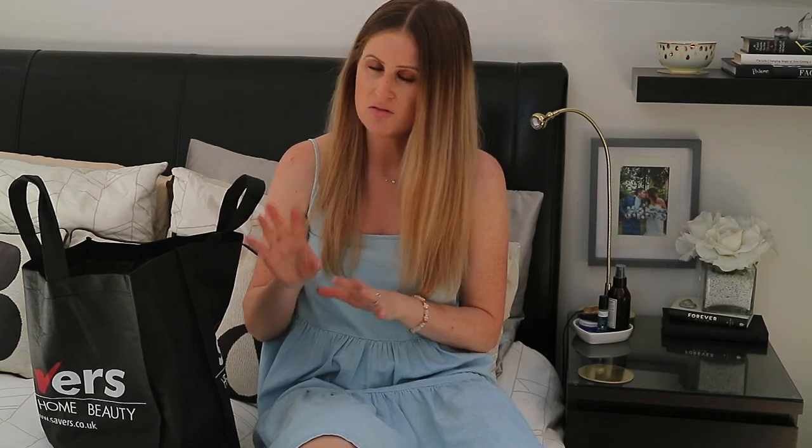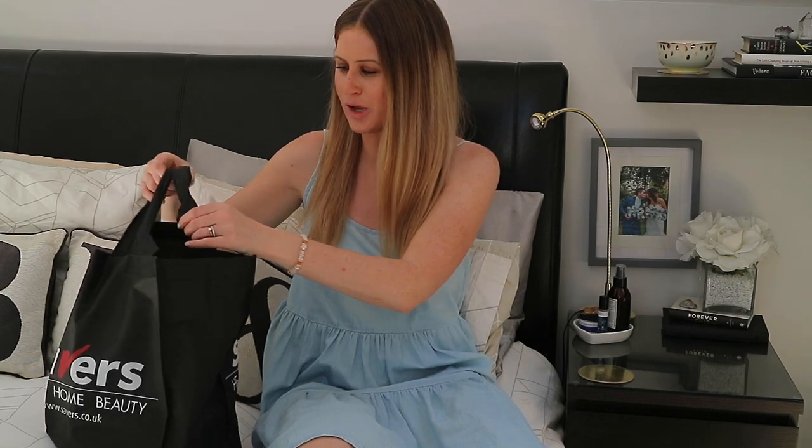Let's get right into the video and share what I picked up in there. Some of these things are things I buy regularly, and other things I just noticed were a good deal because they are really affordable, just like the other stores I've spoken about before.